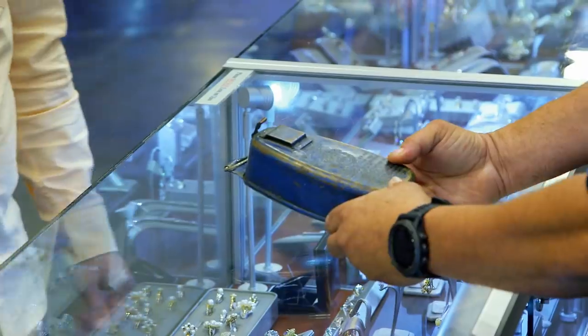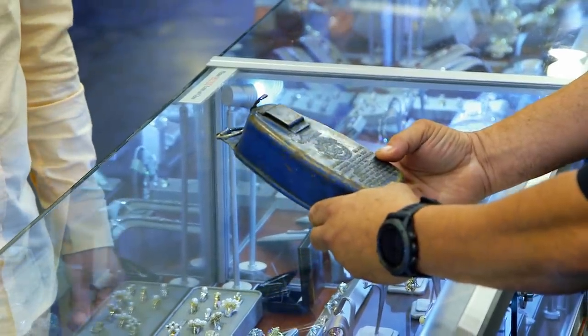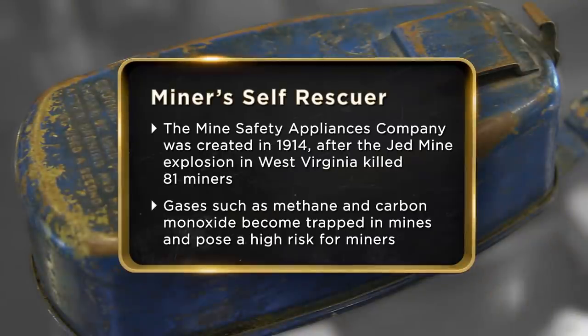This is a 1920s miners' self-rescuer. Just so you know what kind of a nerd I am, I actually went to a coal museum once. Well, that doesn't surprise me. I'm here at DuPont shop to see if I can sell my 1920s MSA self-rescuer. I got it at a flea market for $5, so hopefully it makes me some money.